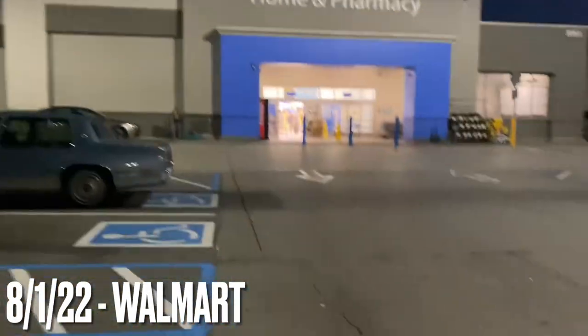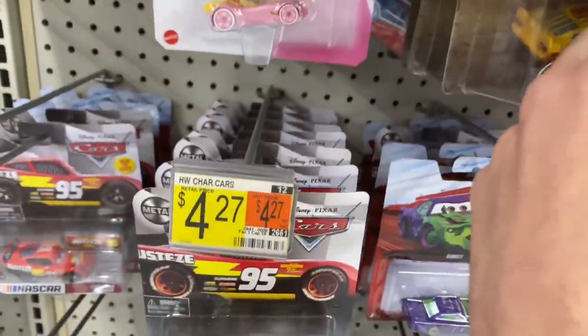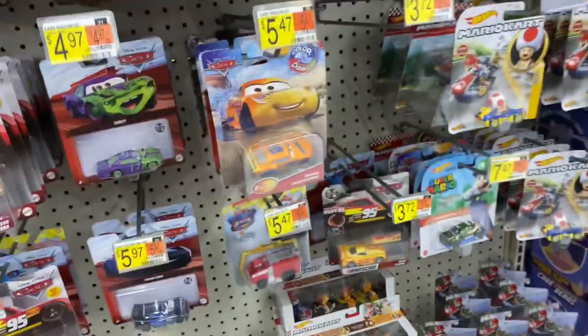Now we're at another Walmart. Let's see if they have anything on the shelves. It appears they do not have anything new, which is kind of disappointing, but oh well.